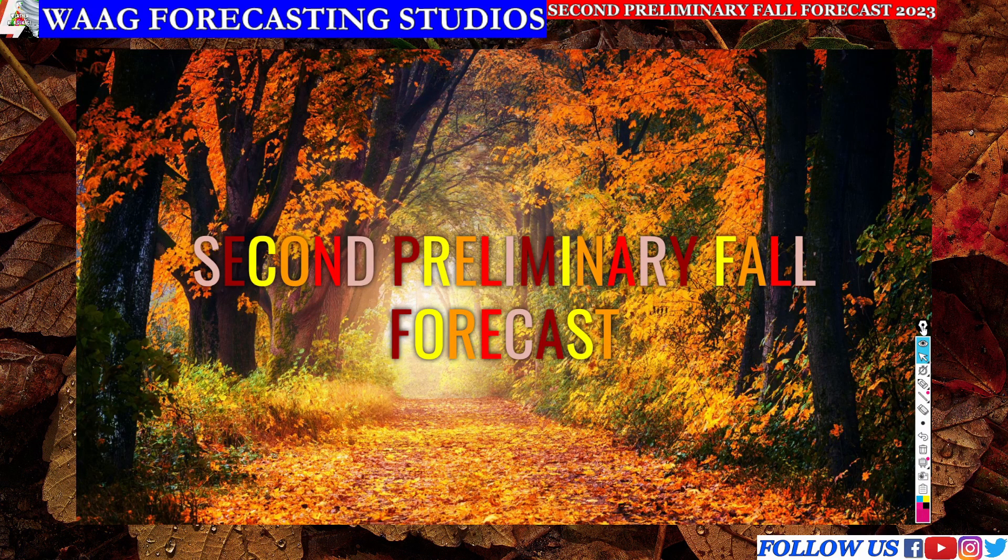Welcome back everyone to another Weather at Glance video. In today's forecast we are going over our second preliminary fall forecast for the fall season of 2023.